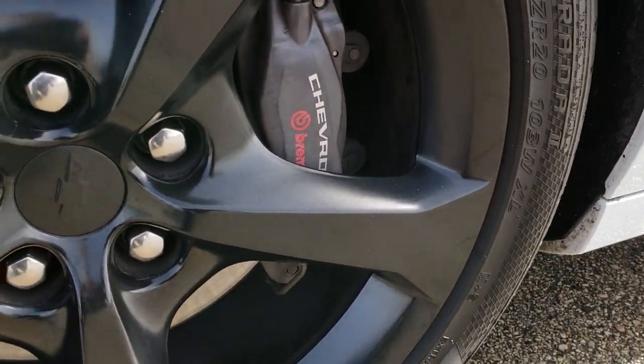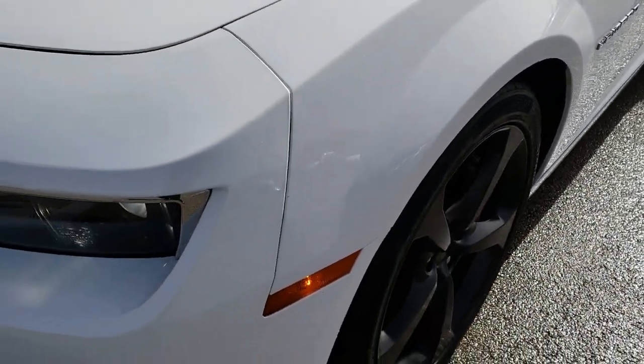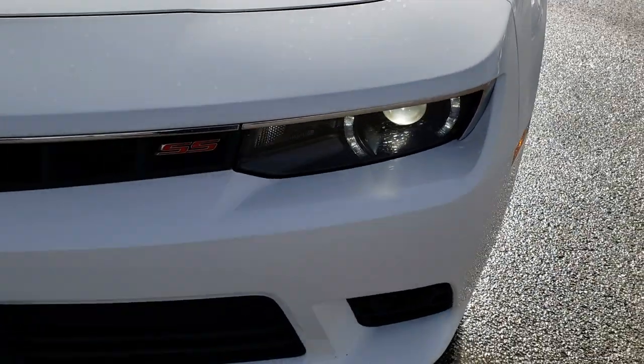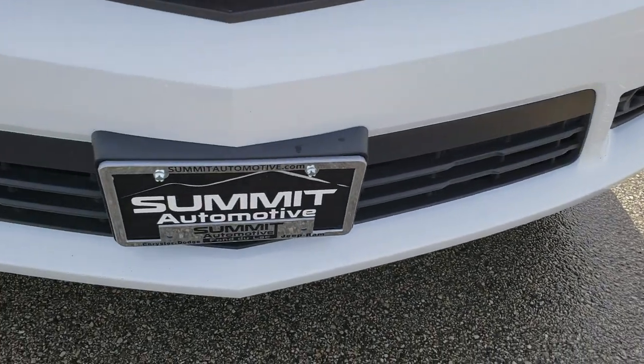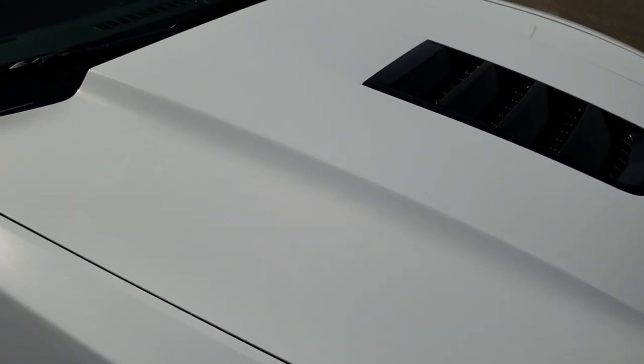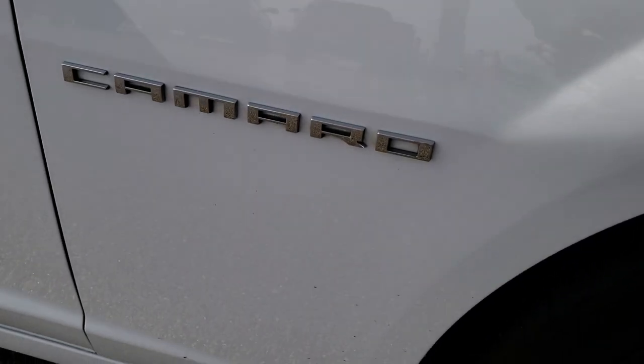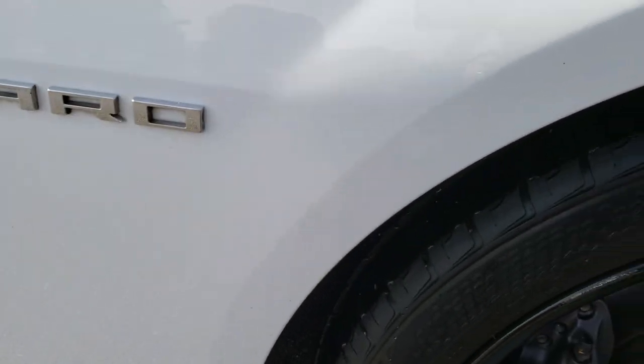And of course it has the Brembo brakes all the way around. The front bumper — I didn't see any scuffs, scrapes, or cracks on that front bumper. It has the cowl induction hood with no dents or dings. The passenger side fender is in excellent shape as well, just a couple little water spots but absolutely perfect.